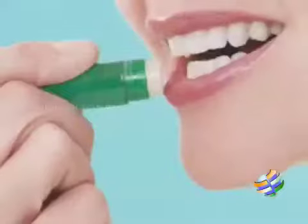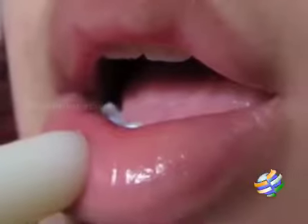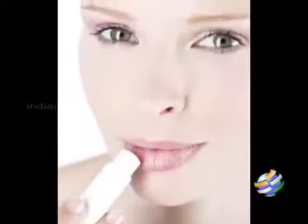Always remember to shield your lips from the harsh ultraviolet rays. Don't forget to apply lip balm with SPF 15 regularly. The balm should be used even if you are using a lipstick, so the lips will retain their natural softness and color.